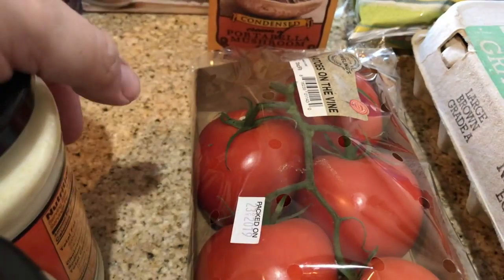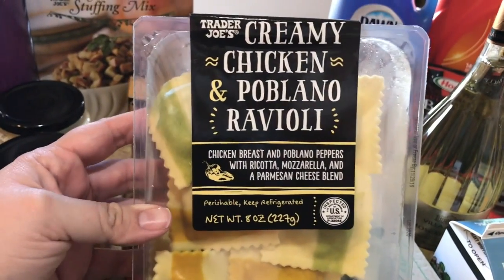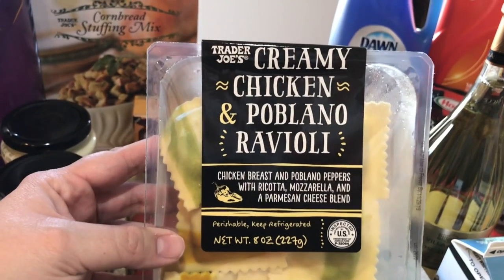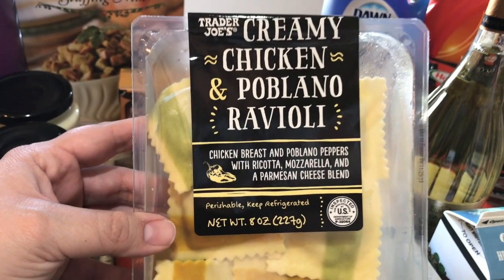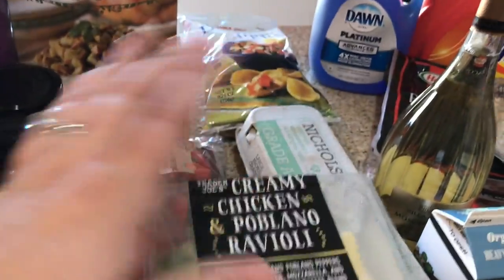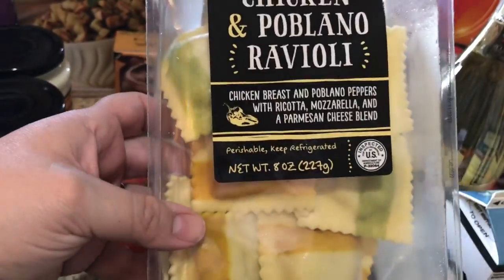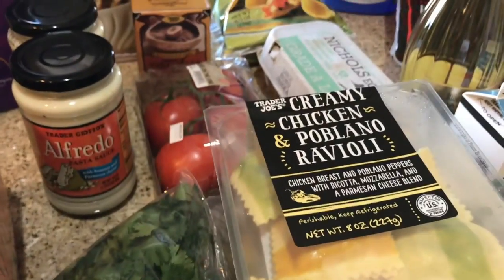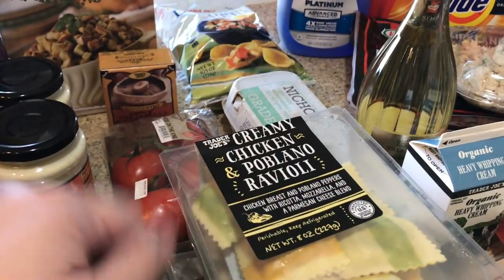I also picked up some tomatoes for our Chipotle make-at-home bowls, and some Alfredo that I'm gonna make with this fantastic find — the creamy chicken poblana ravioli. It is legit. It has so much chicken flavor, you can taste the pepper, the ricotta, the mozzarella, and the Parmesan. Fun fact: you don't actually have to boil these. I place them in a baking dish with the Alfredo, put it in the oven, and the sauce cooks the pasta to the perfect consistency. I just put some cheese on top and bake it — comes out really really good.